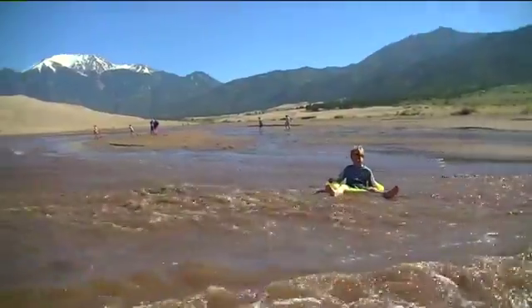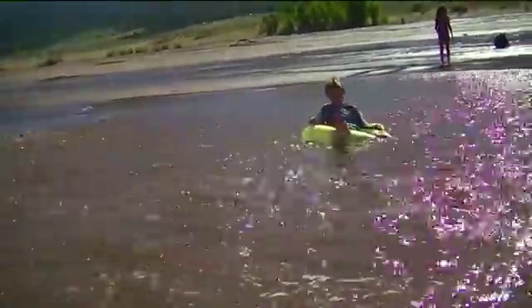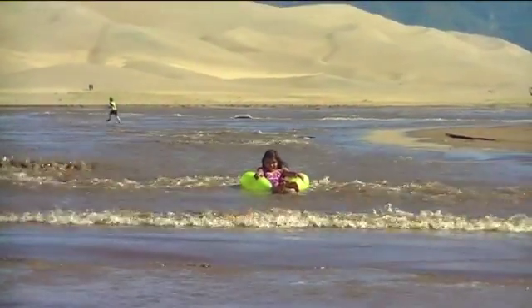Wade through the water. At peak flow, usually in early June, you can even float the creek.